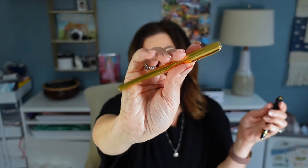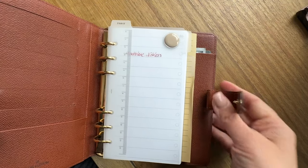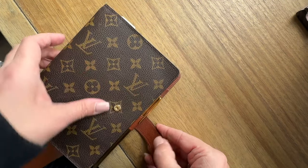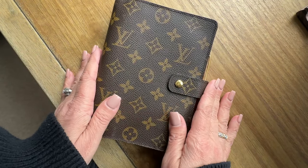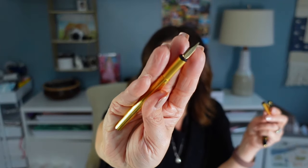The first Montblanc I bought was this Noblesse — secondhand for about $90. The clip is a little stretched out, but what I love about it is that it fits in the pen sleeve of my medium-sized Louis Vuitton agenda. It's a very classic, classy combo — the gold hardware on the Louis Vuitton matches nicely. I don't use it quite as frequently, but it's a really beautiful writer with a slender, pretty nib. It takes cartridges — I have been using Montblanc cartridges in here.